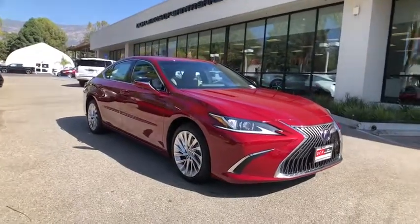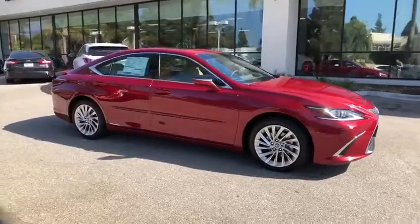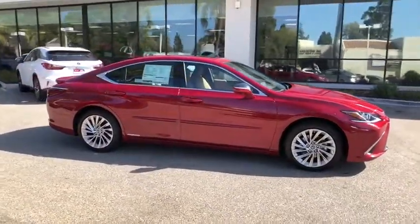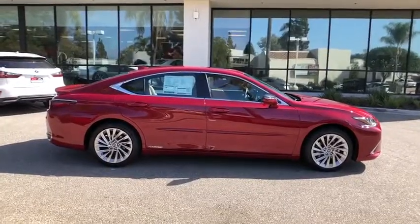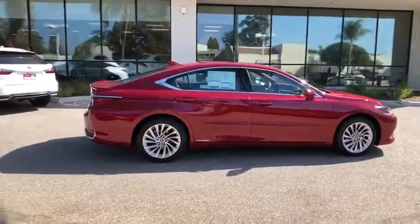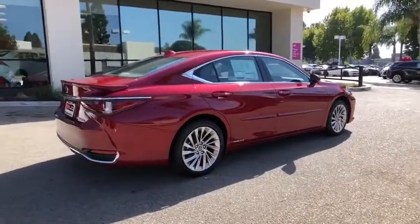We are pleased to show you the 2019 Lexus ES. Lexus has sold the ES family of vehicles since 1989 as its mid-sized luxury sedan line. The ES series has become the best-selling sedan for Lexus and is known for its emphasis on interior amenities.